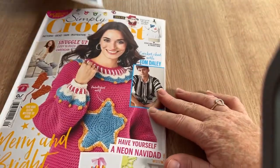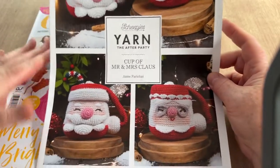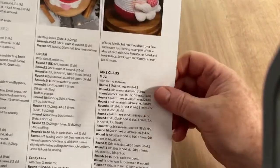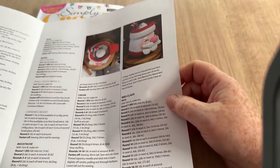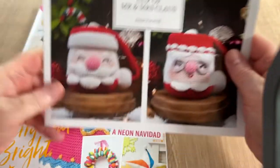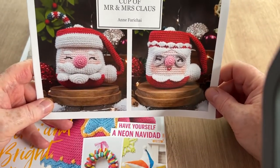Let's have a look at the Sheepish Yarn After Party supplement — 'Cup of Mr and Mrs Claws.' These are cups — not ones you can actually use unless you make a cup cosy from the pattern. There's a Mr and a Mrs Claws, and aren't they cute — I like the little specs!